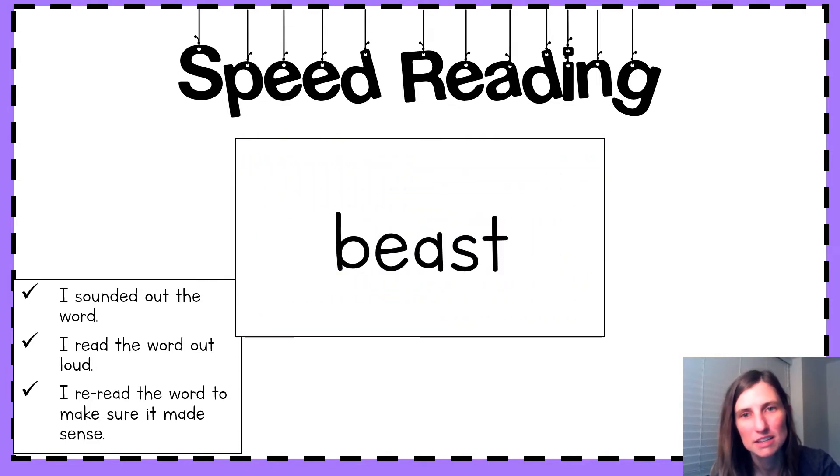First word — sound it out. Say those sounds together. What's the word? Yes, beast! We see our EA spelling right here. What sound did that tricky EA spelling make? Yes, the long E sound in beast. Nice.